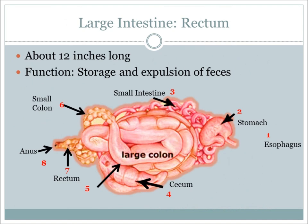The final area of the equine digestive system is the rectum, which is used for storage and expulsion of feces. The rectum is about 12 inches in length.